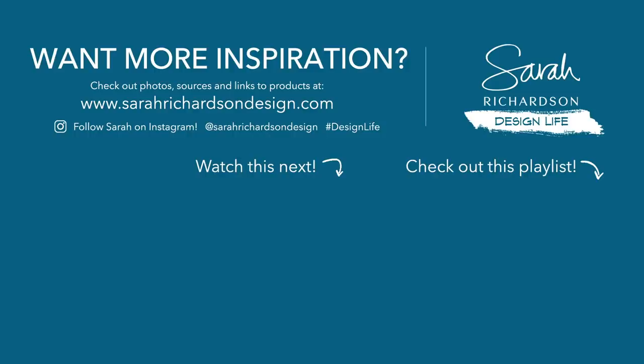Thanks for joining me, and I hope you'll subscribe. Click that button to turn on notifications and make sure you don't miss a thing — I'll be coming back with more great ideas.